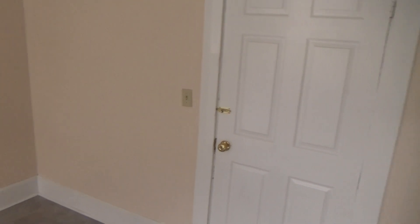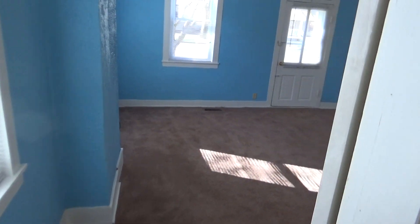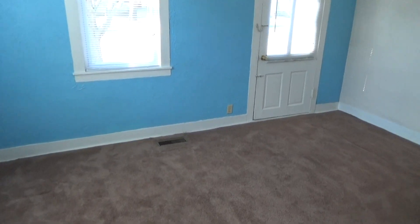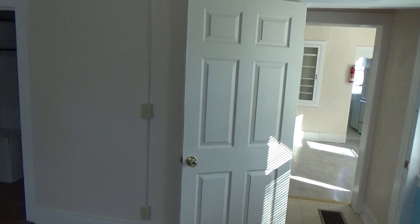This is the door to the basement where we offer you a washer and a dryer, which will save you money. Moving into what could either be the living room, or you could also use this as a bedroom.